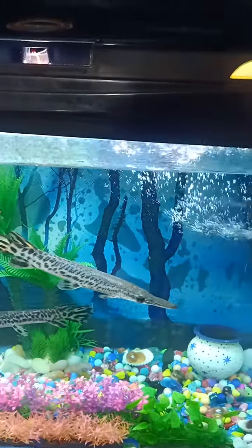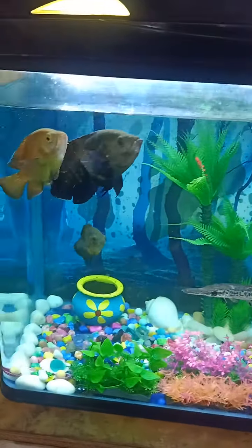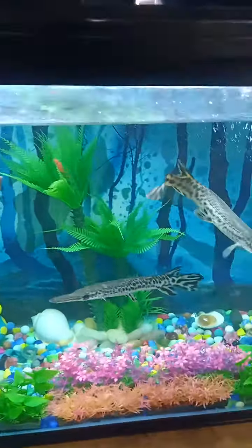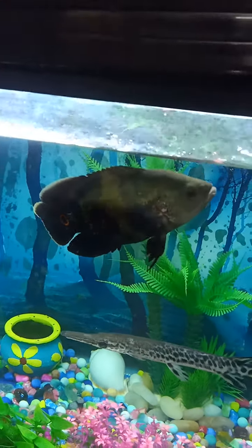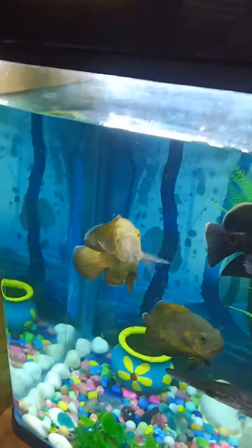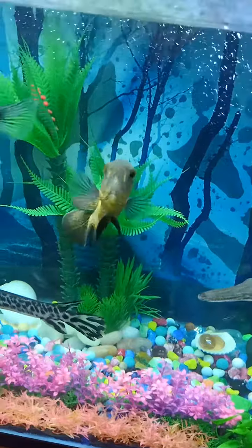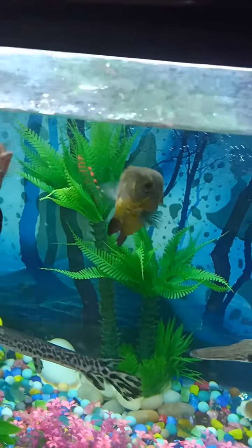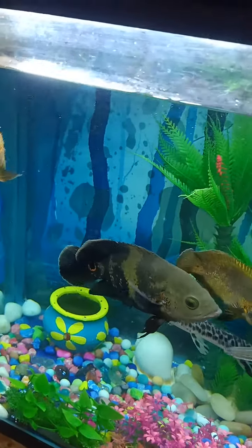Hey guys, welcome to my channel. I know I'm making a video after a long time. You can see my fishes — they are growing up very well, they are very big now and very healthy. You can see this fish also; this oscar fish is also growing up.